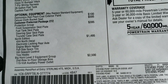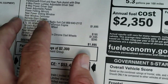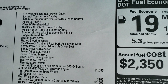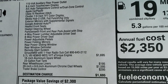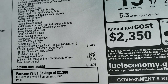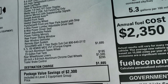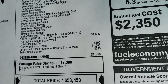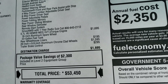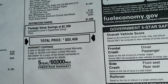The Bighorn Level 2 is a $2,500 option, giving you the second row in-floor storage bins, 115-volt plug-ins, the 8.4 touchscreen radio with Apple CarPlay and Android Auto, heated seats and heated steering wheel, front and rear parking sensors, power driver seat, adjustable pedals, power folding mirrors, power sliding rear window, rear defrost, remote start, and Sirius XM. The e-torque is a $1,695 option. The rear wheelhouse liners are $195, those special rims are $1,595, and the brake controller is $295. Total MSRP is $53,450.